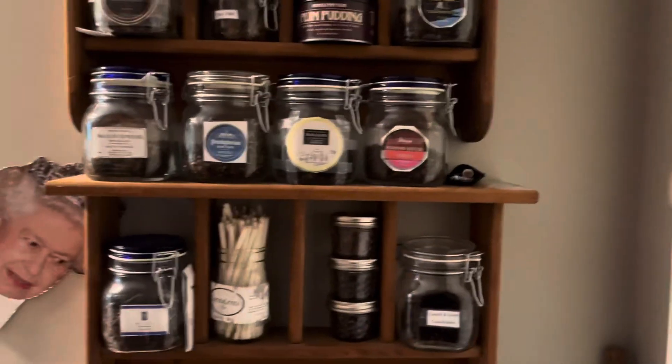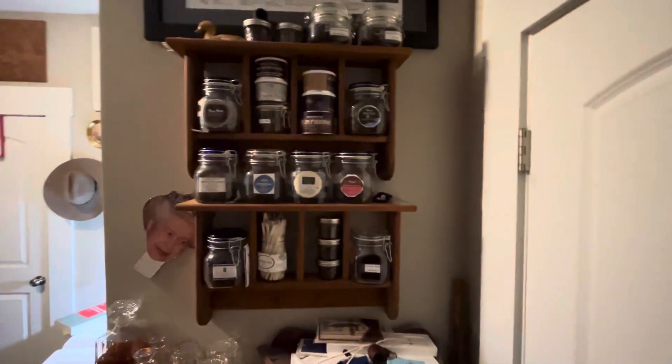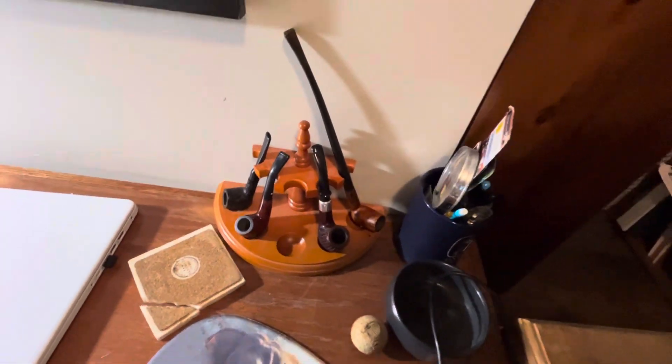Hello, hopefully you can see me. I'm making just a quick video of my pipe tobacco. Here's my tobacco shelf and also my tobacco pipes. Everything's kind of a mess — I also have my Peterson that's taken apart.